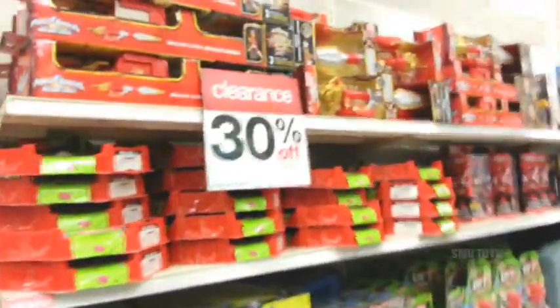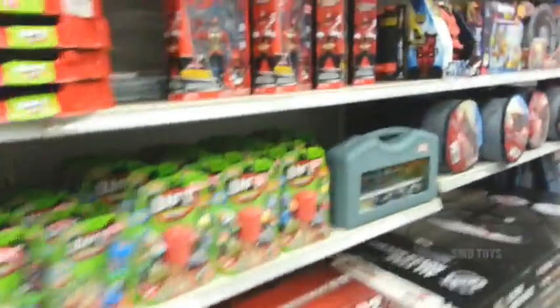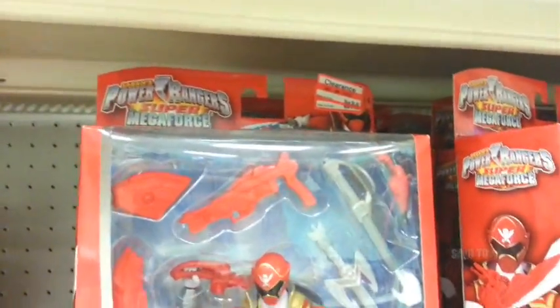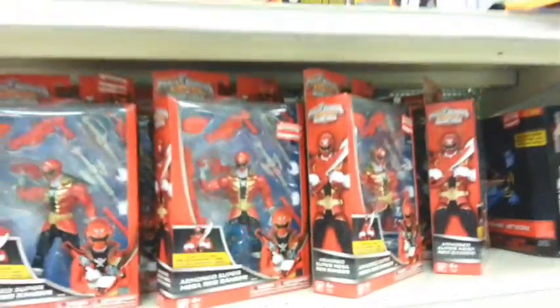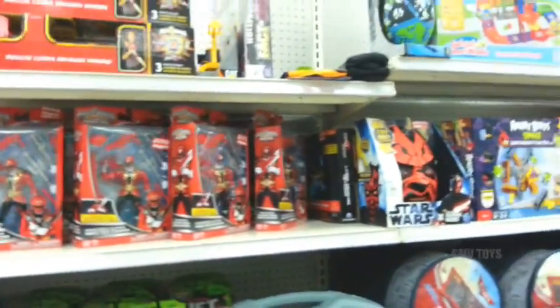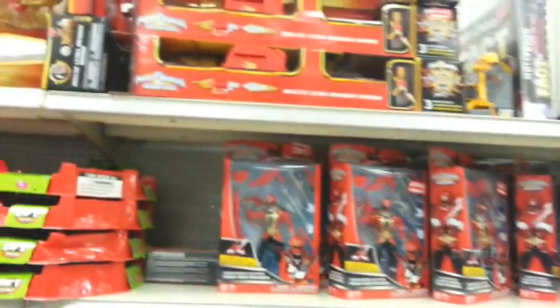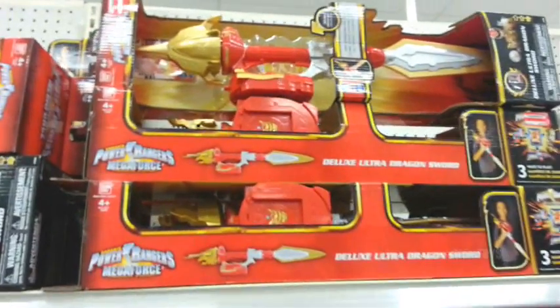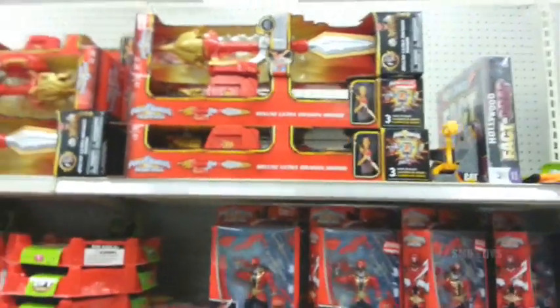And then over here, some more clearance stuff. These are only 30% off. I've already seen these go as low as... they're $8.48 over here. I've already got one, but if they go lower I might grab a couple more just to hold on to. Same with that — if that goes lower, I think right now it's $14.98 or something. I'd want it.